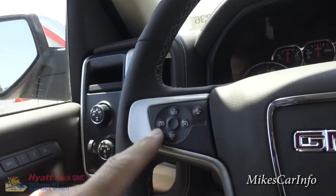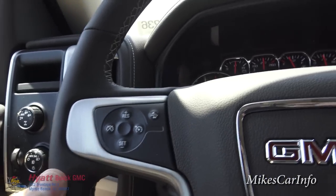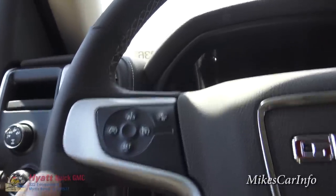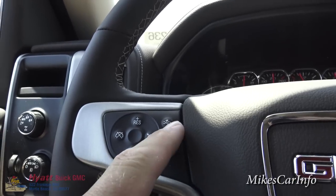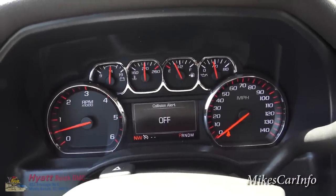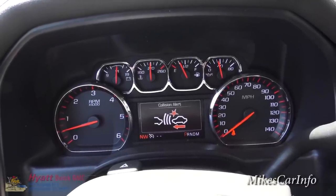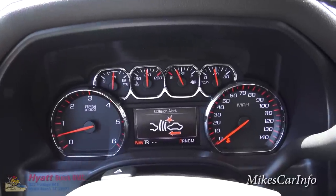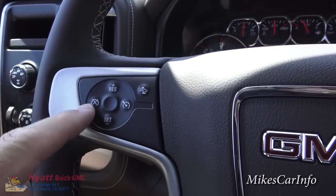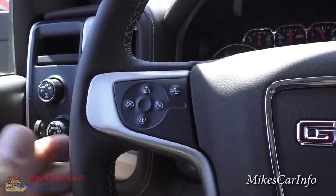You have cruise control settings on the right side, and you have this crash alert — so if you're getting close to a vehicle in front of you at a certain speed, this will alert you. It's actually called collision alert and you can set the distance or turn it off. If you're cruising on the highway in light traffic you can set it to a farther distance. For cruise control, make sure it's turned on, then you can set it and adjust acceleration or deceleration while cruising along.